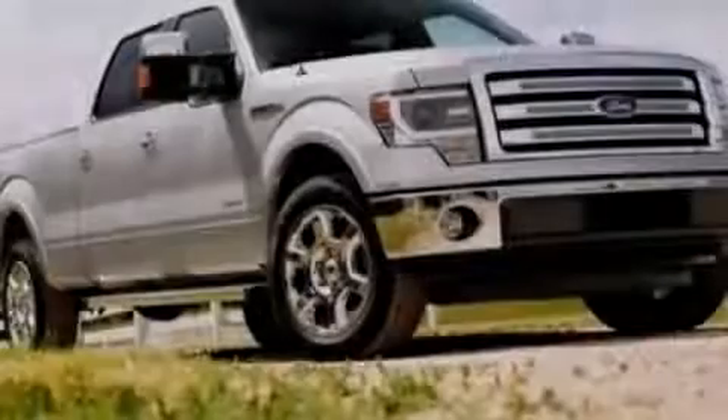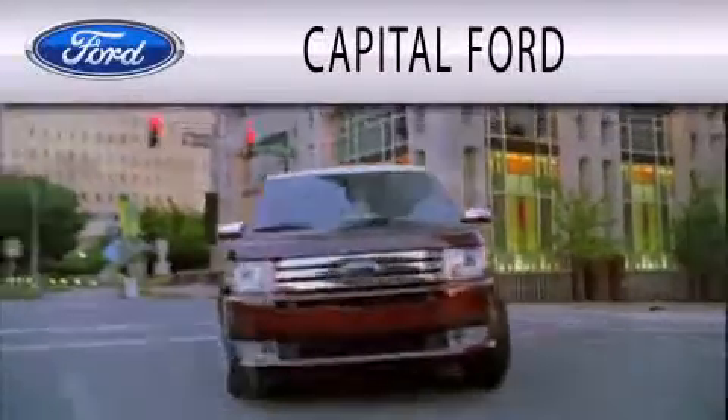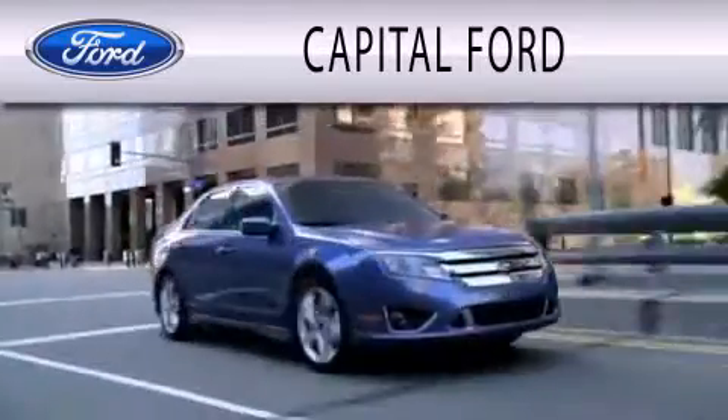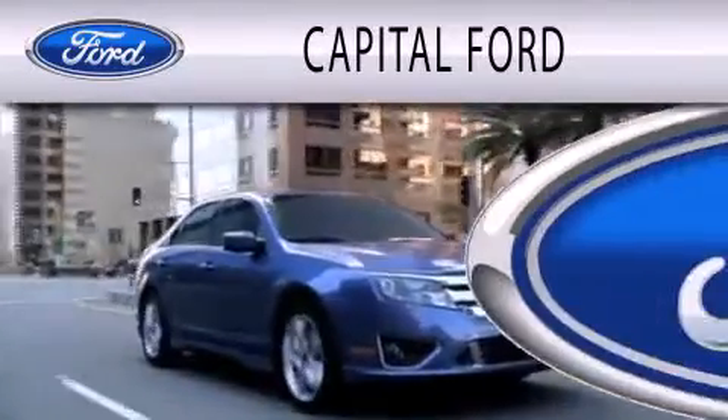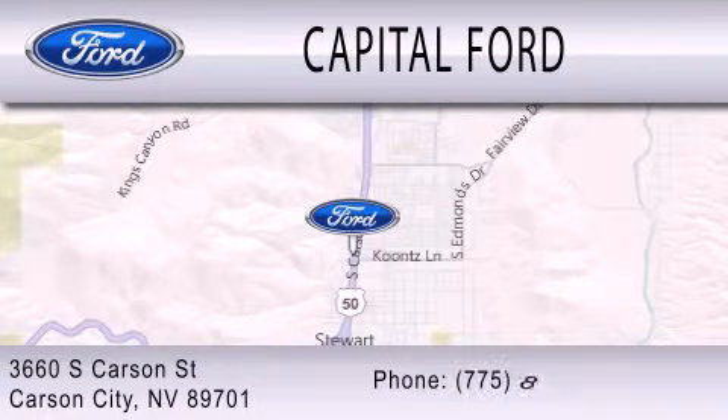Please call today to reserve this vehicle for a test drive. Capital Ford is dedicated to doing everything possible to ensure that the experience you have selecting your next vehicle is as pleasant as possible. We are located at 3660 South Carson Street in Carson City.